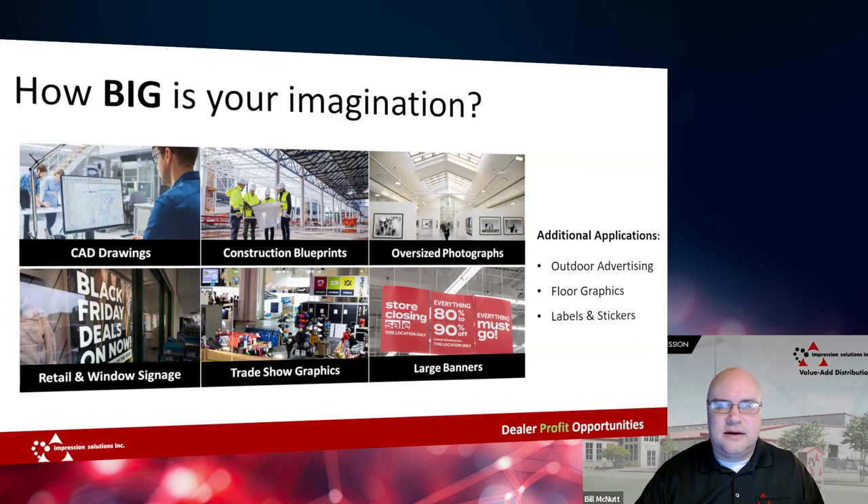There are typically three reasons dealers tell me they're taking on wide format, especially the Epson T-series and P-series. Number one is the surge in demand for large format. End users are exploring the advantages of owning their own large format printers — this way they can control their printing as opposed to outsourcing print jobs at a higher cost to print shops.